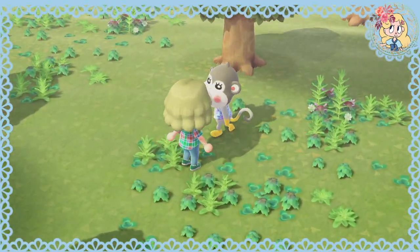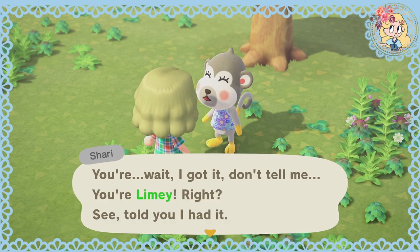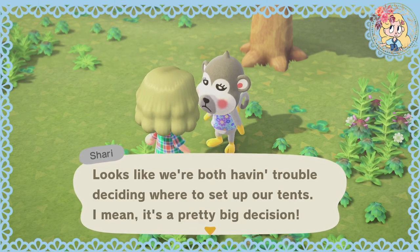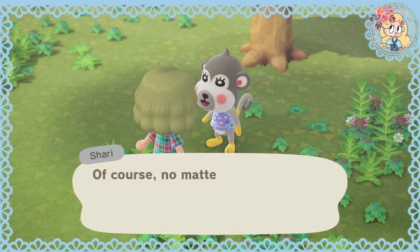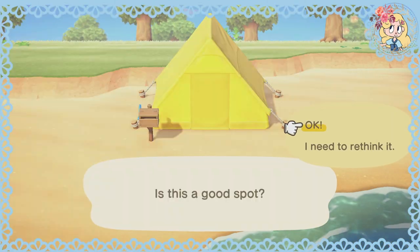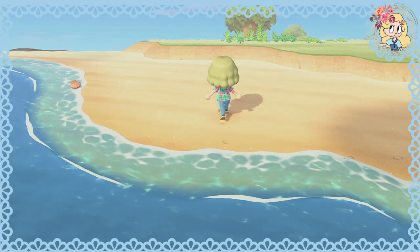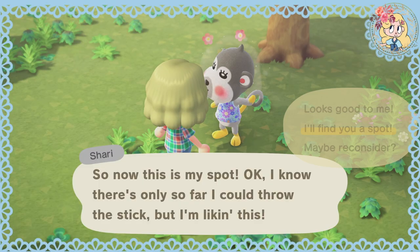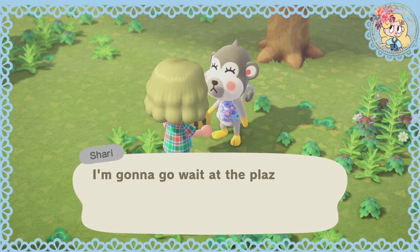Shari looks like she needs our help. You're Limey, right? I'm Shari — I gotta tell you, I'm excited to do this whole island thing. Looks like we're both having trouble deciding where to set up our tents. I mean, it's a pretty big decision. No matter where we settle on this little island, at least we'll be neighbours. I think it's kind of cramped in there — can we get it to fit here maybe? I'm quite happy with this — I set up my tent! I'll find a spot — just gonna line the houses up like a street, so it's a little bit organised.